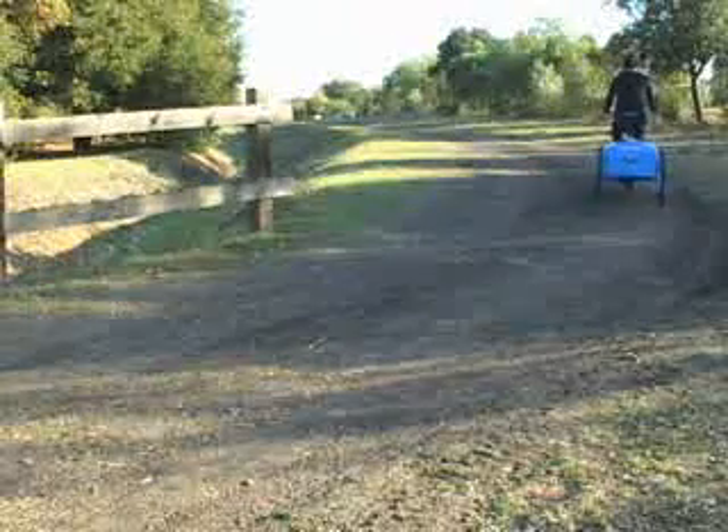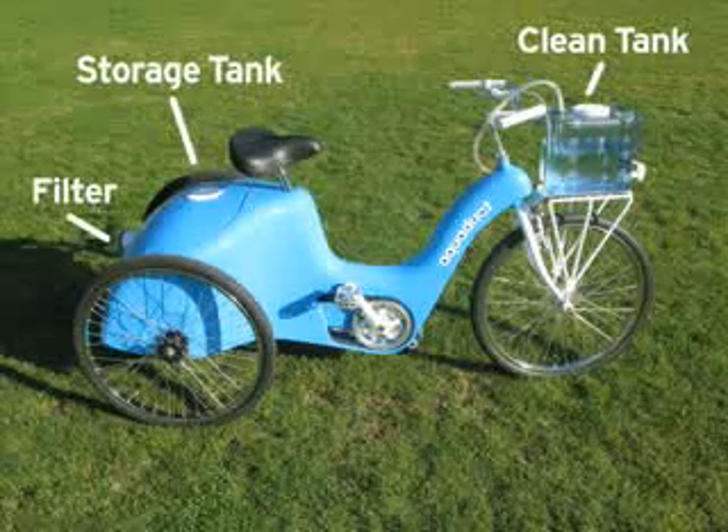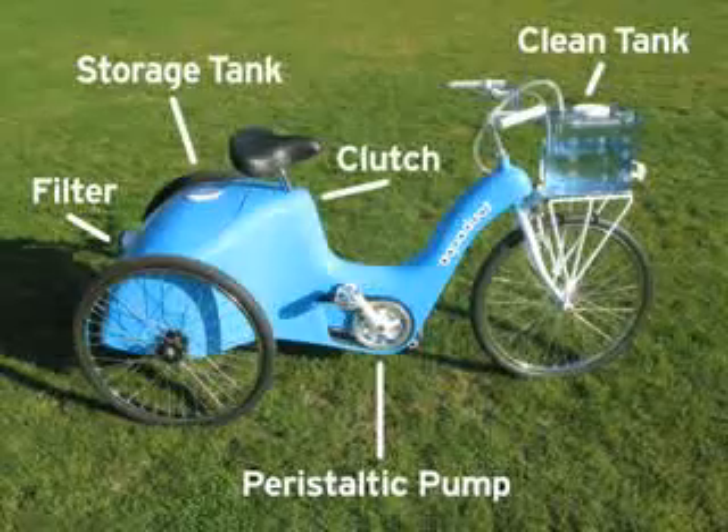The Aqueduct enables a person to get enough water for an entire family and clean it in one trip. The Aqueduct is composed of two tanks, a filter, a belt drive, a parasitic pump, and a clutch connected to an idler pulley.